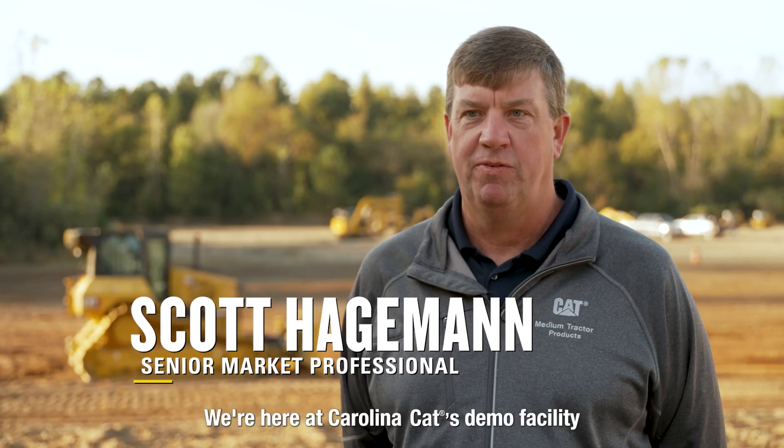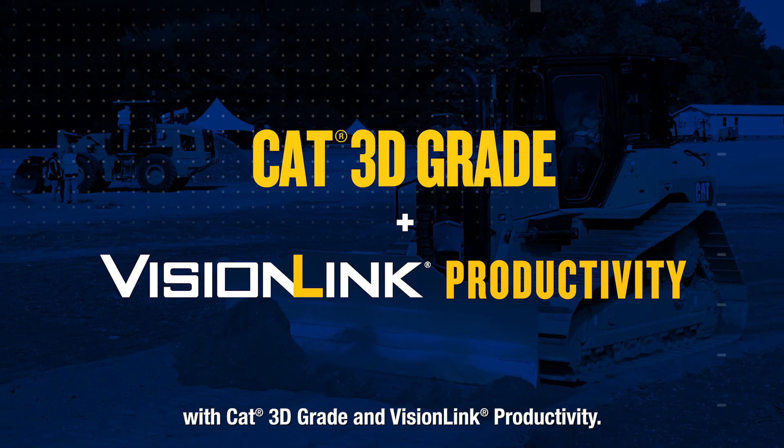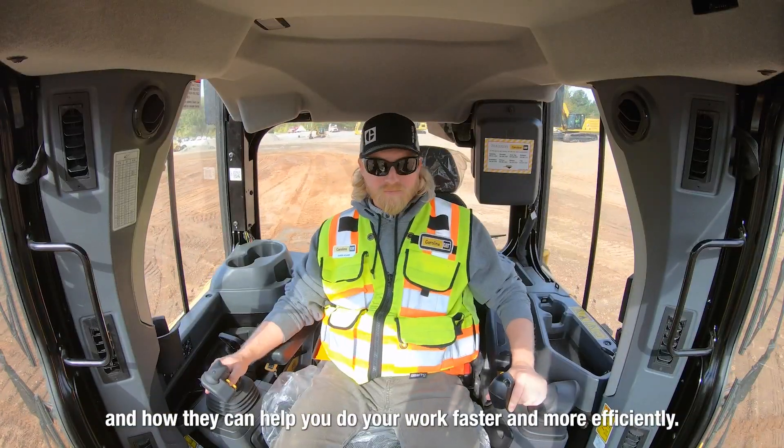We're here at Carolina CAT's demo facility and today we're going to talk about the D5 with CAT 3D Grade and VisionLink productivity. We're going to show you the features of these technology systems and how they can help you do your work faster and more efficiently.